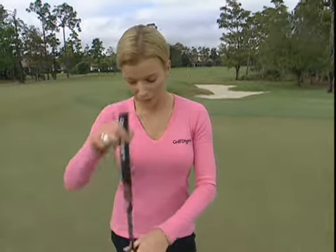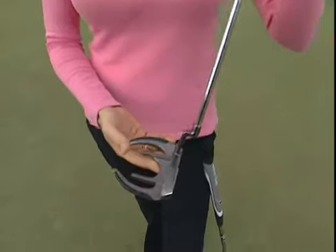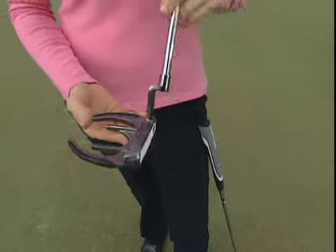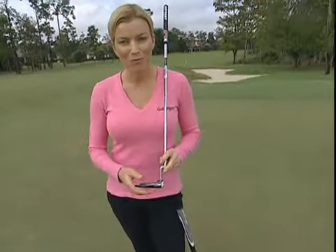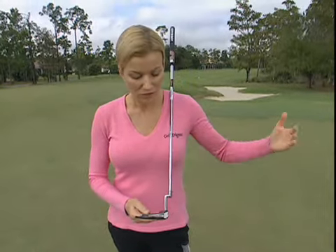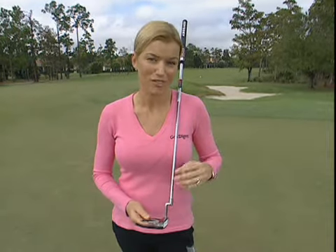First of all, think about the way you typically miss your putts. If you usually miss to the left, you should think about getting one of these big mallet putters, like this Odyssey White Ice Saber Tooth. The big mallet putters have a very high moment of inertia, which means they reduce the twisting. So basically, if you're missing to the left and you can't really turn the putter over through impact, you're going to see straighter putts.